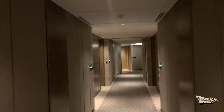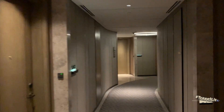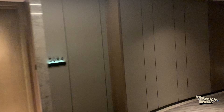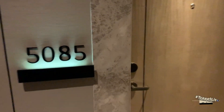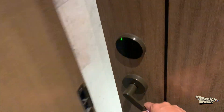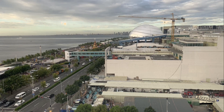We have two rooms and we are now heading to one of them, but I did not take photos and videos in that room because we had already messed it up. This is our first room, and in this room you can see the Ferris wheel, SM Mall of Asia, and the rest of Manila Bay.